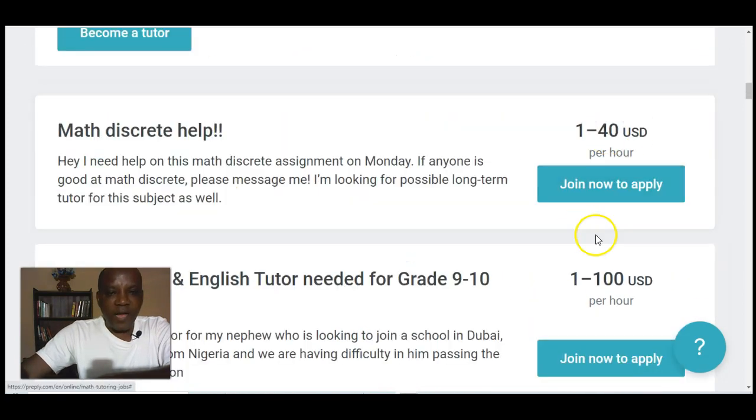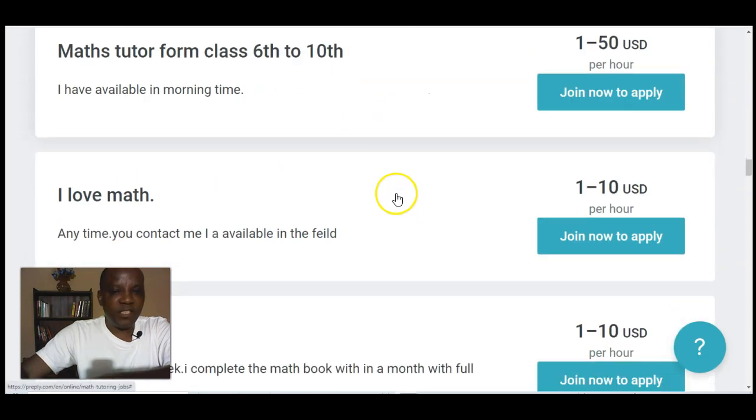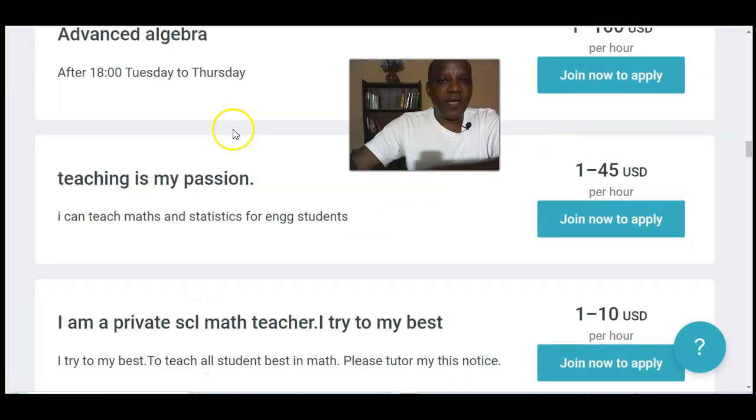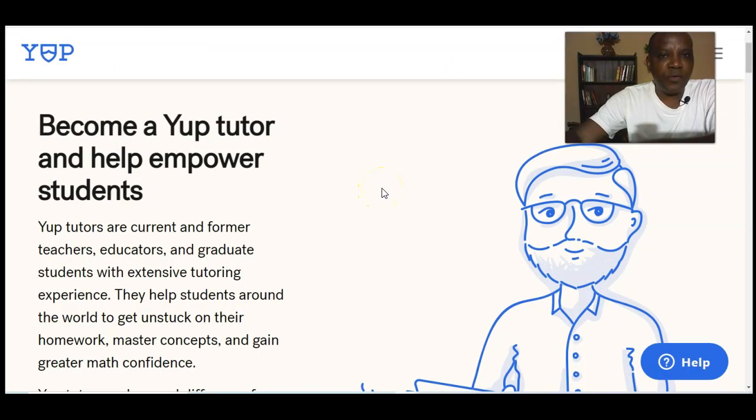All you need to do is log on and click 'Join Now' as a math teacher to get these jobs — there are many math teaching jobs available. Please drop your comment, subscribe to this channel, and click the notification bell so that many mathematicians in Nigeria can see this video and get jobs, starting to make money in dollars from Nigeria.